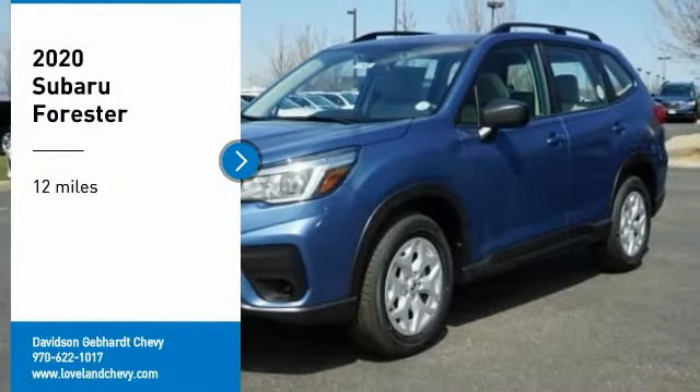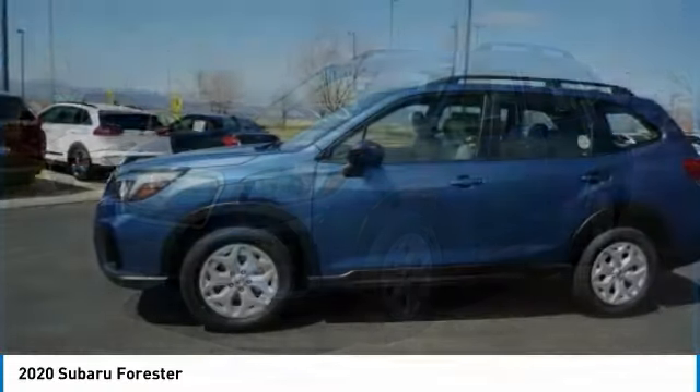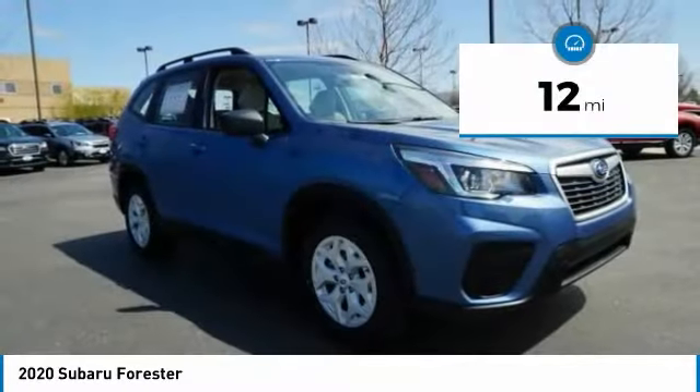Make a great choice today with the 2020 Forester. The Subaru Forester is a sensible, practical, and affordable vehicle. It has an impressive, comfortable ride and handles well. This vehicle has less than 100 miles.